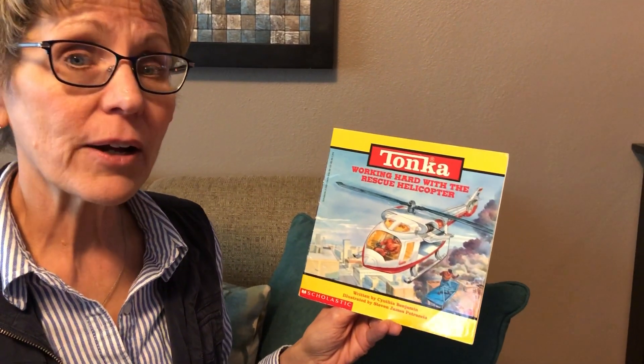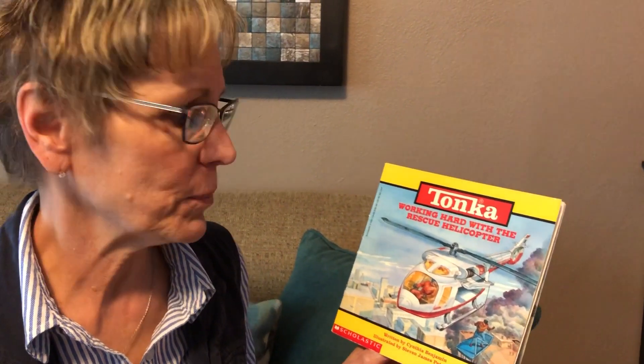Hi Nolan. I want to read you this book. This book is called Working Hard with the Rescue Helicopter.